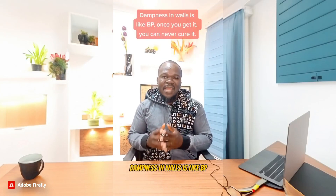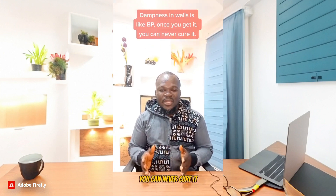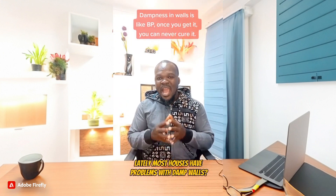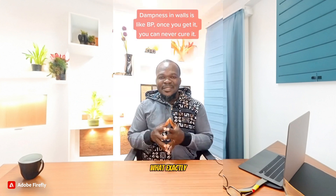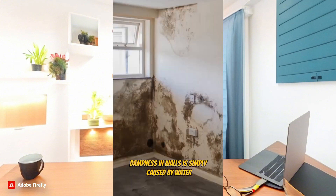Dampness in walls is like blood pressure — once you get it, you can never cure it. Have you noticed lately that most houses have problems with damp walls? So what exactly are the causes of dampness in walls?